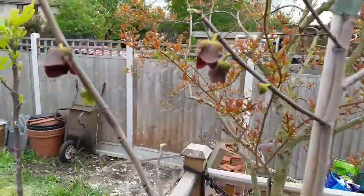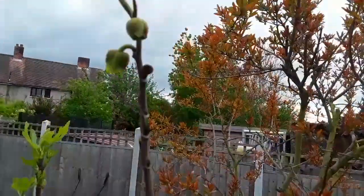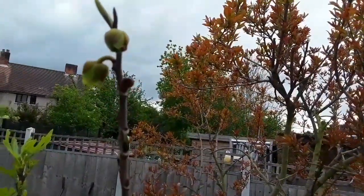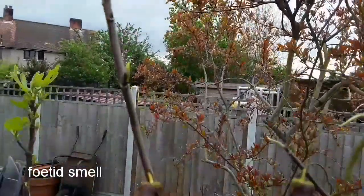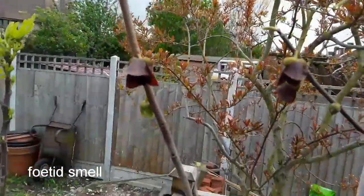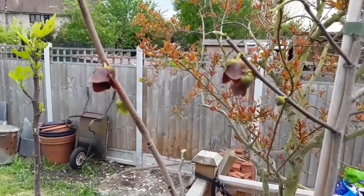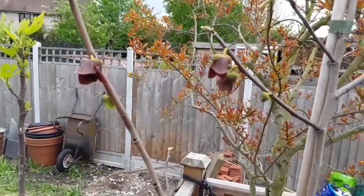Now, I can't really detect much scent on them, but they've got a slightly fetid smell. They're meant to smell like rotting meat apparently, and in their natural environment in North America they are pollinated by beetles and flies, mostly.